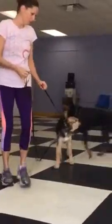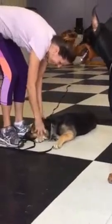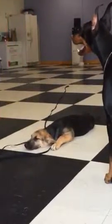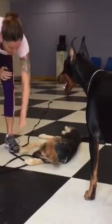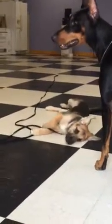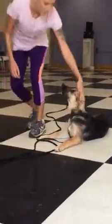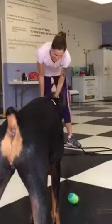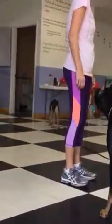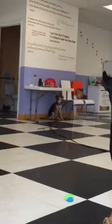We're going to send a folder of information home with you. Read through it — there are training articles and an article about socializing and building confidence in your puppy or dog. Kate is a little too submissive and shy, so building up her self-confidence with those exercises will help. Continue the obedience training, come back to class — you've got six classes — and be sure to have your private lesson. The contact info is in your folder. Call or email us with any questions.